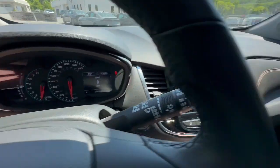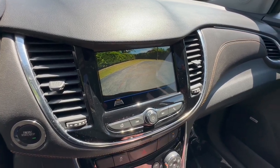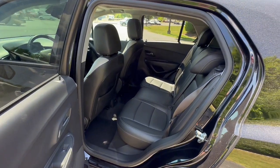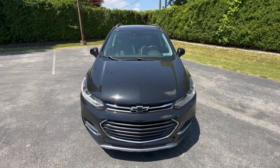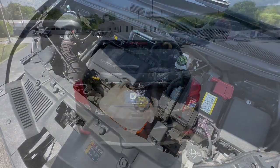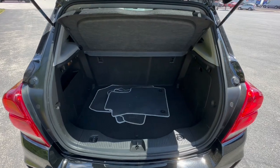Feel light and nimble in the city-savvy Trax. Come in for a test drive today. Take care of yourself.